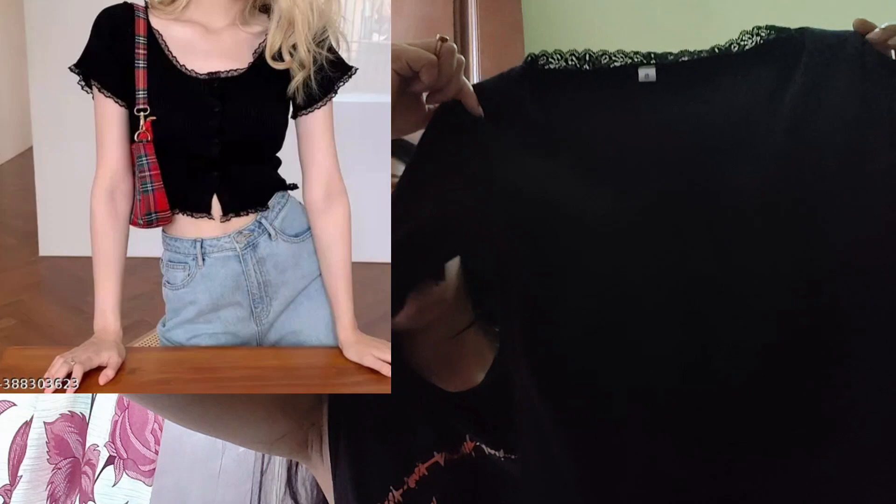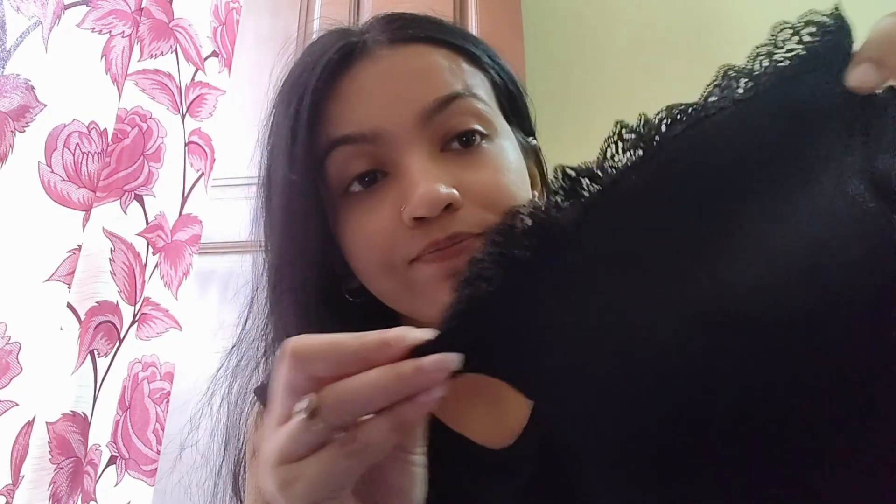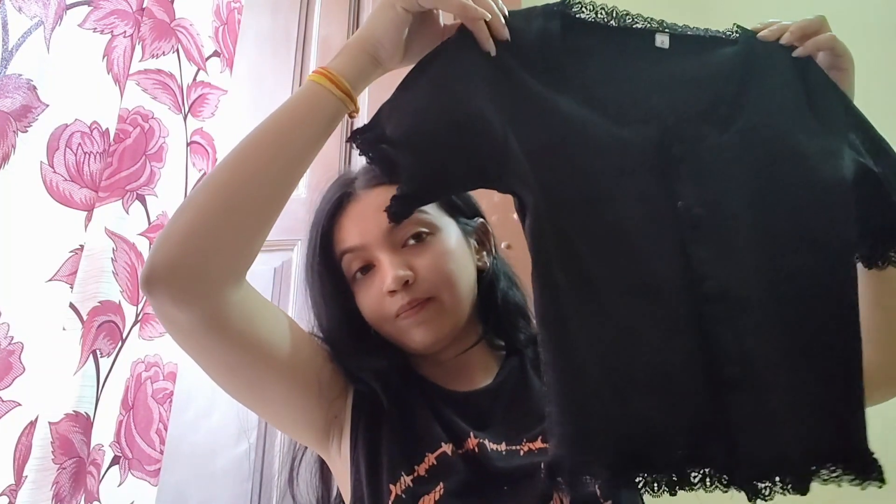This top I received is black color. On the sides there is lace, and the sleeves too. It is a very stretchable material. It has detail at the bottom with buttons, but it is not open. This is a crop top. It is good and it is not see-through.